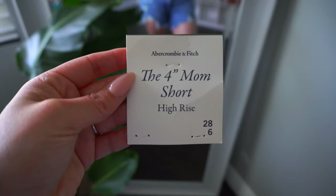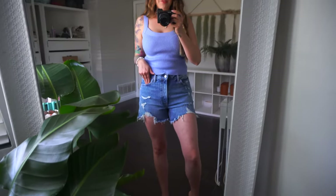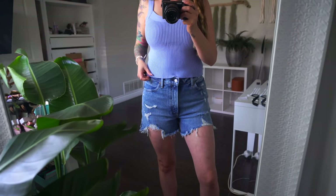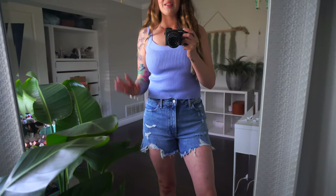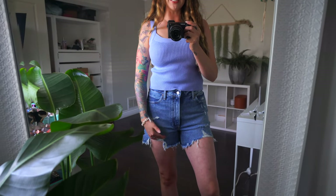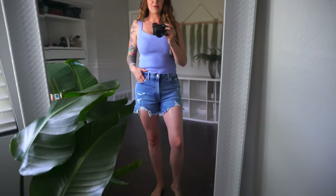Last up are these high rise four-inch mom shorts, and I think these are my favorite because of the length. At first I was a little scared because I was like 'mom shorts and four inches' — I didn't want them to be too short. But these are the perfect height. They have just a distressed frame right here which makes this part a little bit shorter, and I love the wash — it's a medium distressed wash with frayed bottoms.